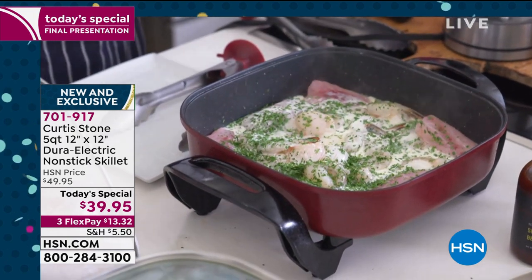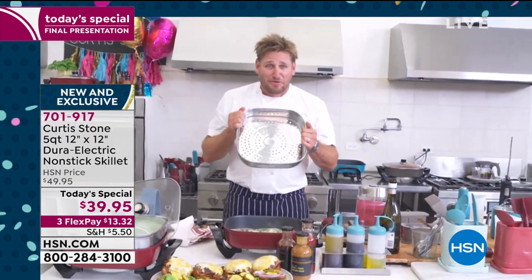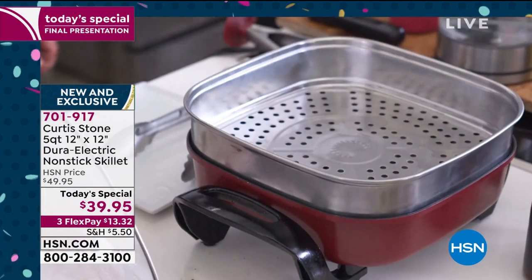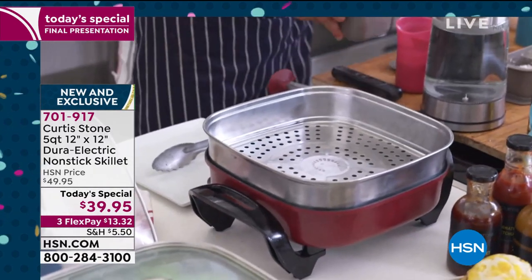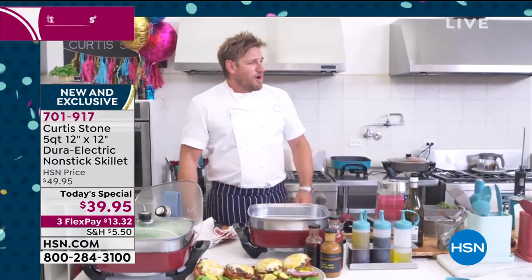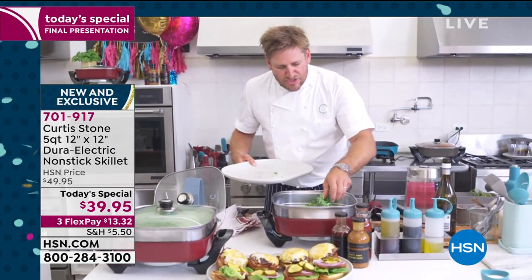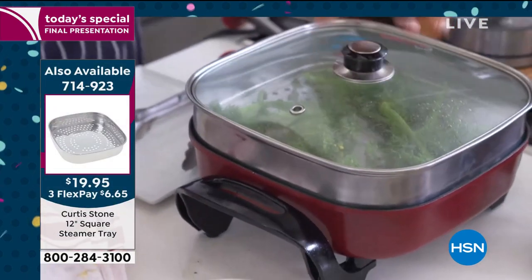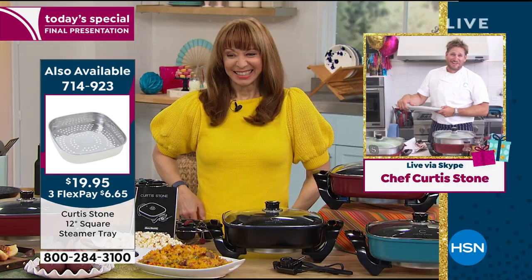I want another steamer basket — these steamer baskets are a real game changer. Drop it on top and add some vegetables. I've been cooking so much, we've got nothing left — just some broccolini. We'll steam that broccolini, and by the time it's done, all that gorgeous seafood underneath will be cooked as well.